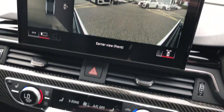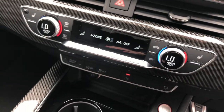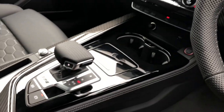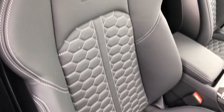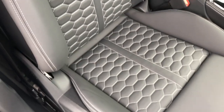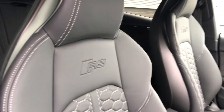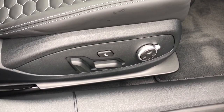The vehicle features deluxe three-zone climate control, so the driver, passenger, and rear passengers can all sit at different temperatures. These seats in this vehicle are front super sports seats finished in full leather with honeycomb stitching and RS logo embossing.